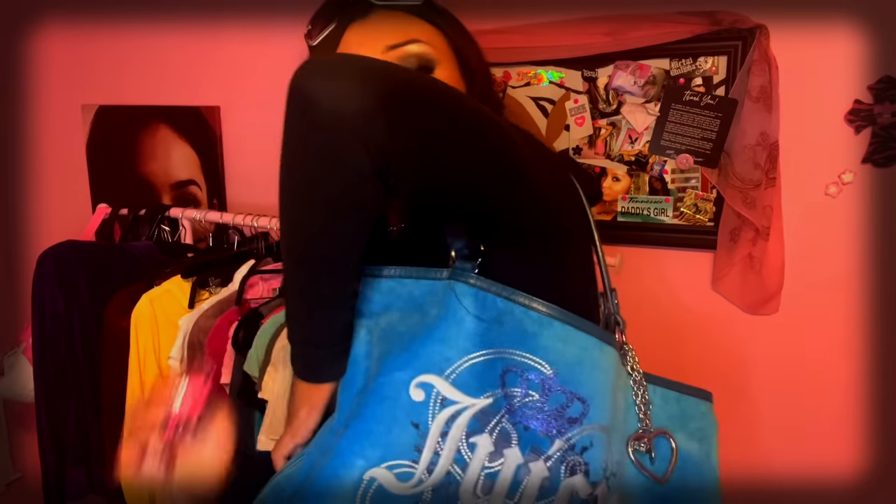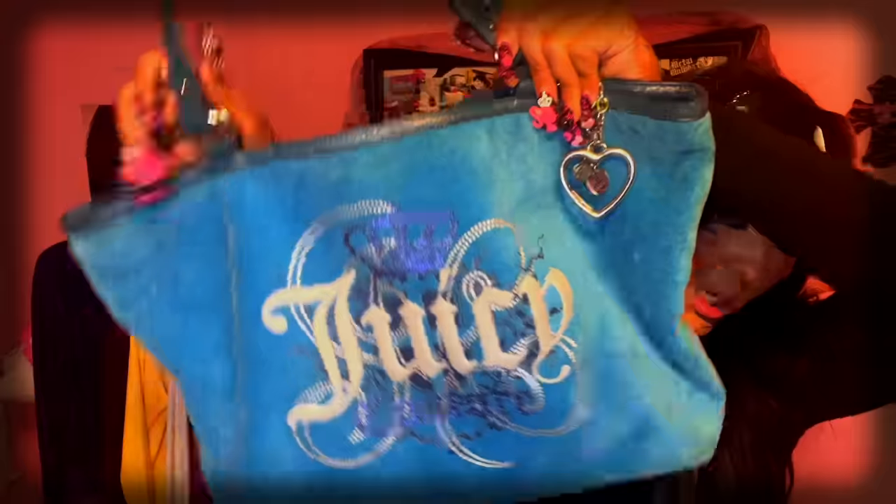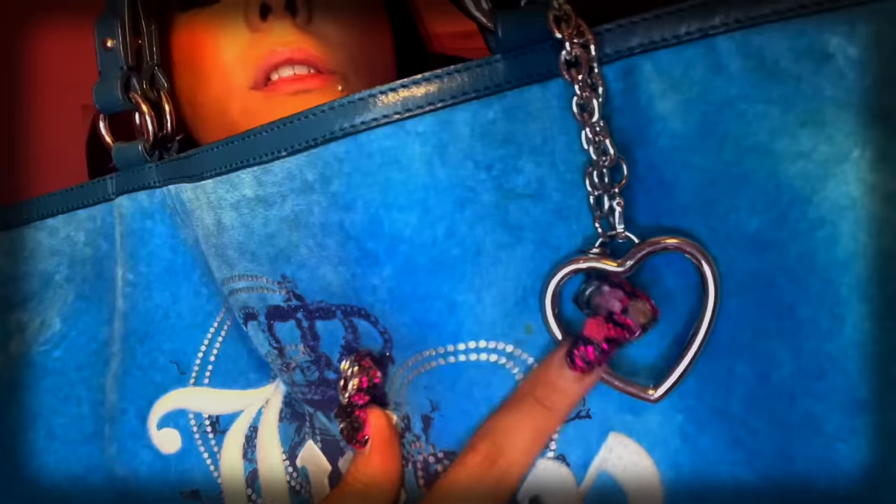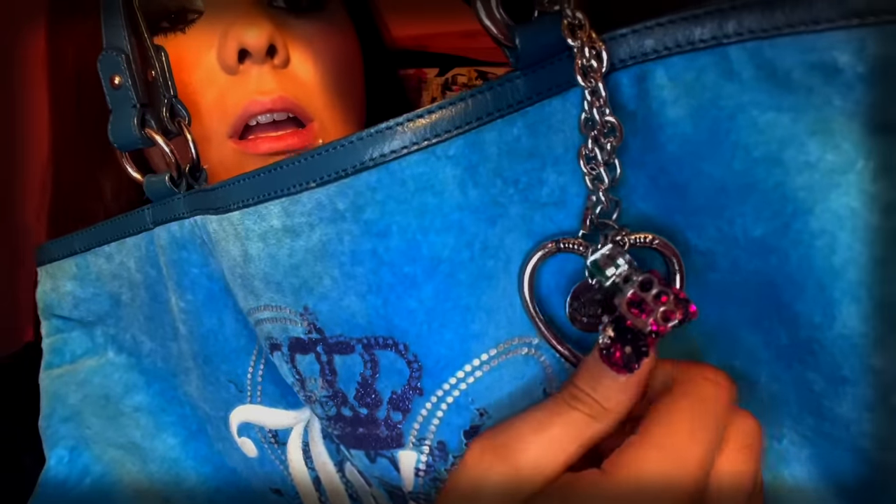The next bag is a Neverfull-like tote — very big. I don't have a Juicy Couture bag quite as massive. It is a teal color from Poshmark, $40. It has a few minor spots but everything's superficial. The leather feels like it's not going to peel, the straps are perfect, and the inside is the best part because it's so spacious like a Neverfull. This one's from 2010 with a Juicy Couture charm. I love the color — the hardware is silver, which I prefer, but it's hard to find a Juicy Couture bag with silver hardware.